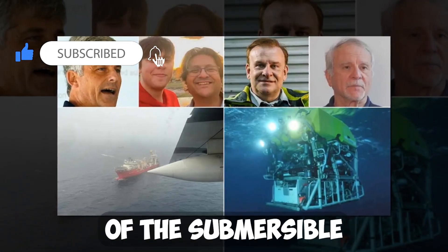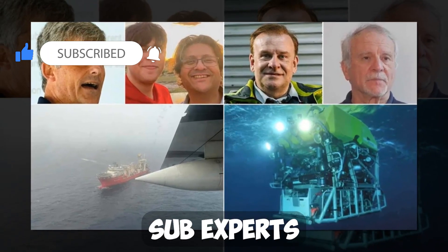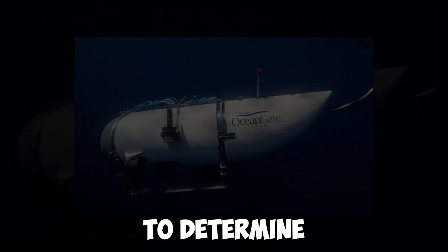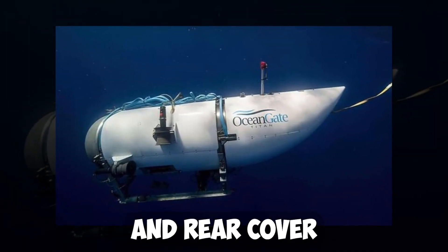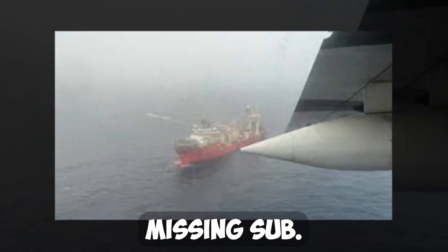Finding the debris of the submersible could be the key to finding the lost Titanic sub. Experts are analyzing the debris to determine if it is, in fact, the landing frame and rear cover of the submersible. Once the experts confirm the debris, it could lead to a further search for the missing sub.